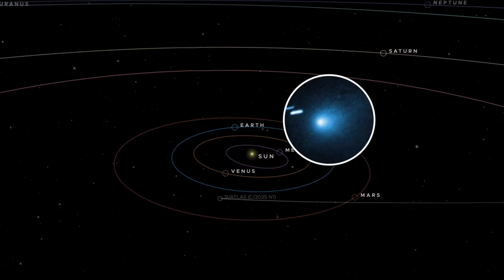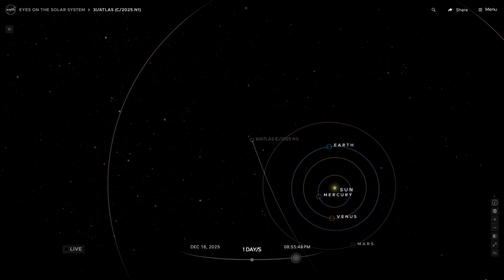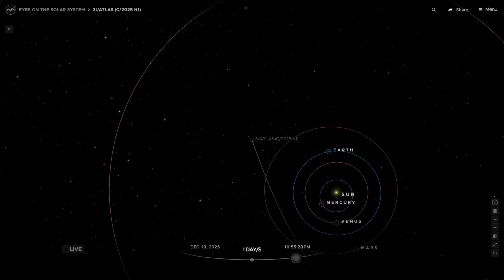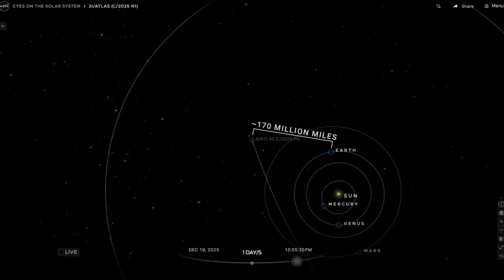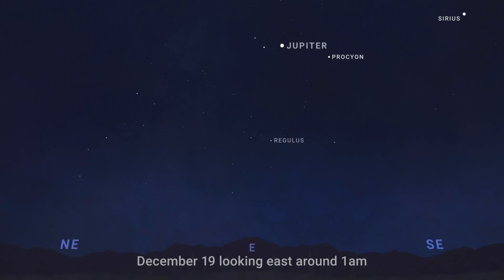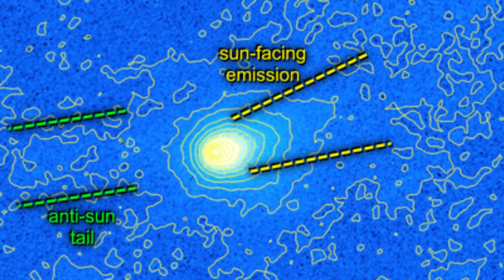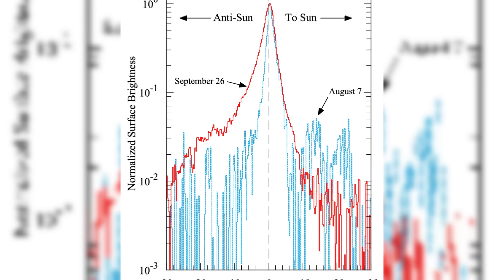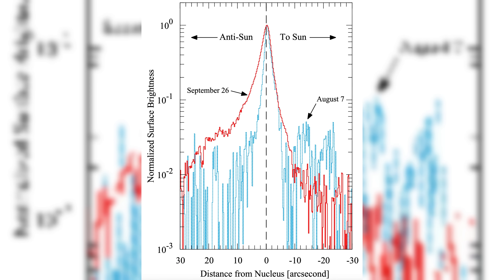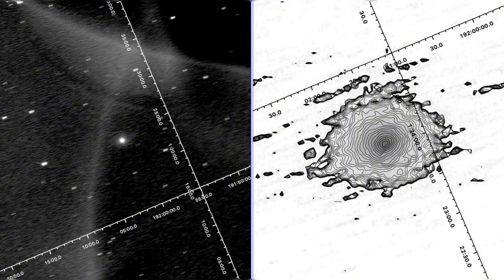Morphologically, 3i Atlas behaves unlike typical comets. Both before and after perihelion, it displayed a persistent sunward jet, sometimes described as an anti-tail. In ordinary comets, such features are often optical illusions caused by viewing geometry. In this case, detailed analysis suggests the jet is real and physically directed toward the sun. Sustaining a sunward jet runs counter to conventional cometary behavior, since solar heating normally drives material away from the sun. Loeb raises the possibility that this could represent a technological rather than natural mechanism.